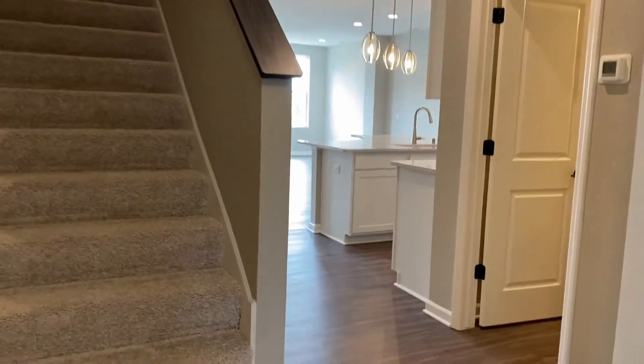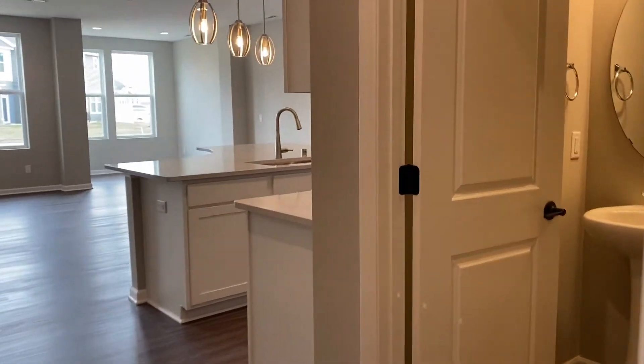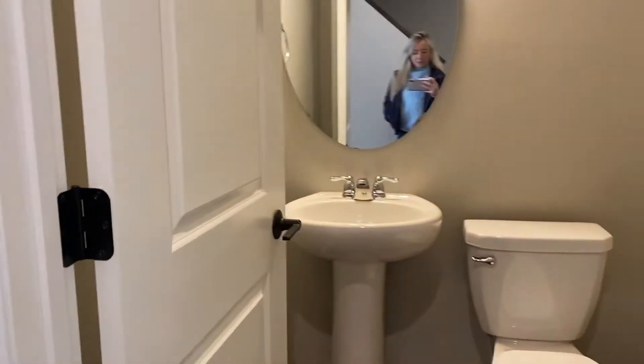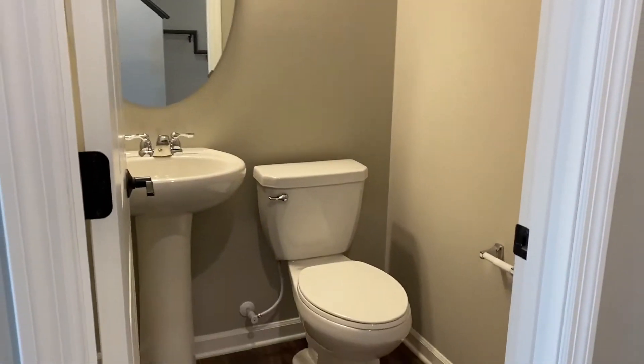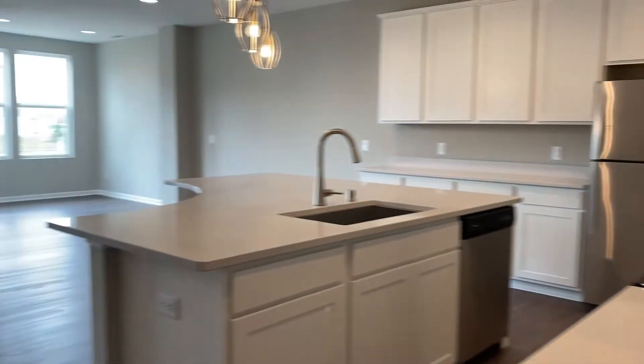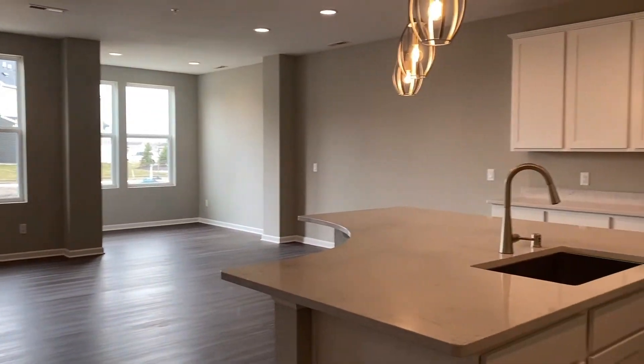Coming in here you have a stairway leading upstairs, but we'll start on the main level here. Right to your right is the half bath — a classic half bath — and then here you have the wonderful and amazing living room, dining, and kitchen area.